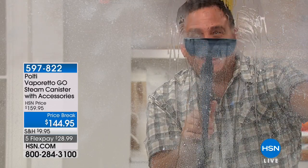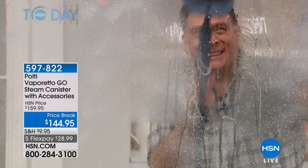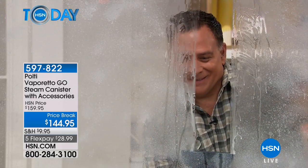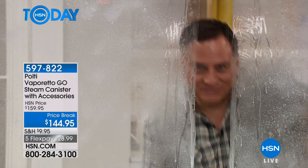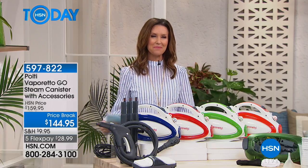We'll reveal my next guest in just a short second. Oh my goodness. If you have hard water stains, if you've got a shower, if you've got a sink, if you've got a toilet, you are going to need the Polti Vaporetto Go.